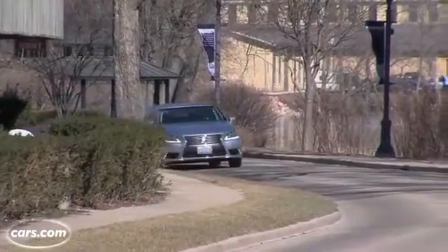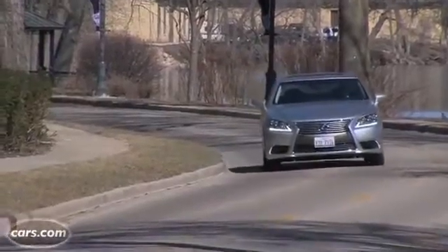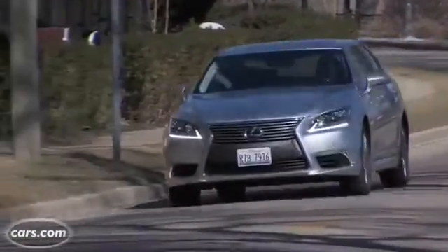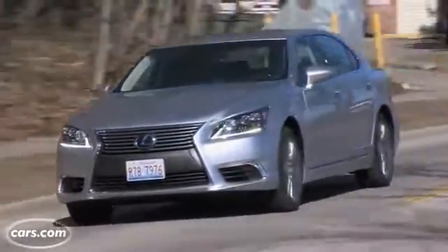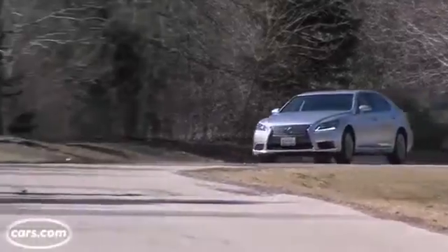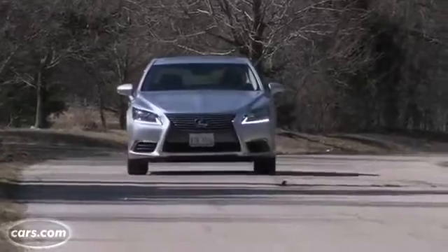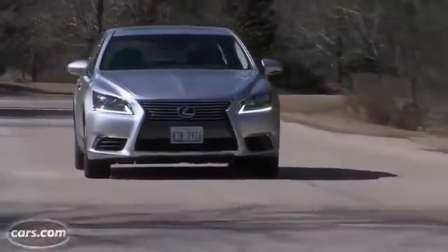The LS600 is one of the first hybrid luxury cars when it came out a few years ago. The old approach used to be more of a combination of power and efficiency, and sometimes the emphasis is on power — and that's the case here. The system power for the entire hybrid system, V8 engine and electric motors, is 438 horsepower, compared with 360 in the regular LS460.